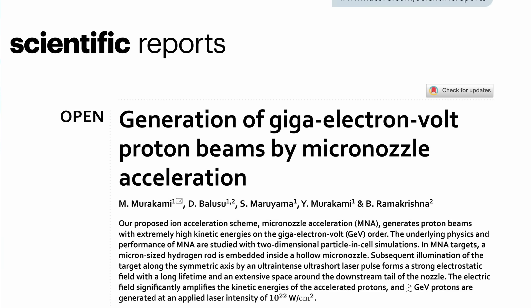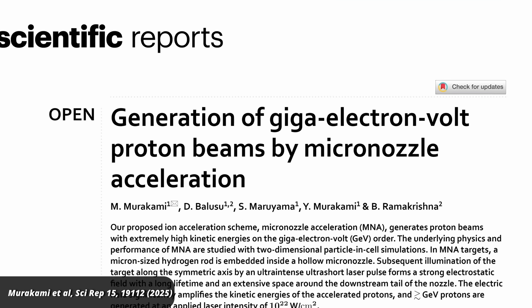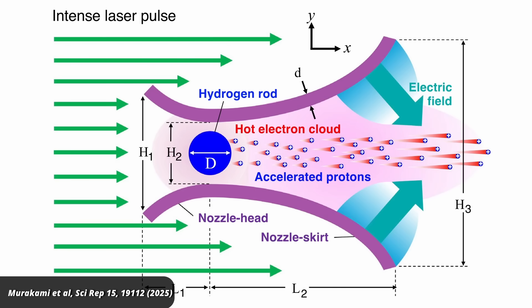Protons are just too heavy. This is where the new idea comes in, which they call micro-nozzle acceleration. It works like this: inside a vacuum chamber, you place a metallic funnel — that's the nozzle. It's just a few millimeters wide and in their example it's made of aluminum.